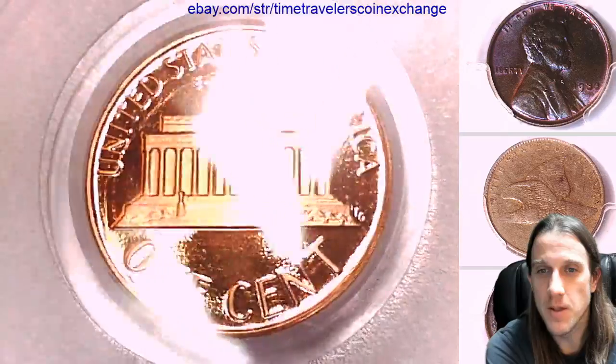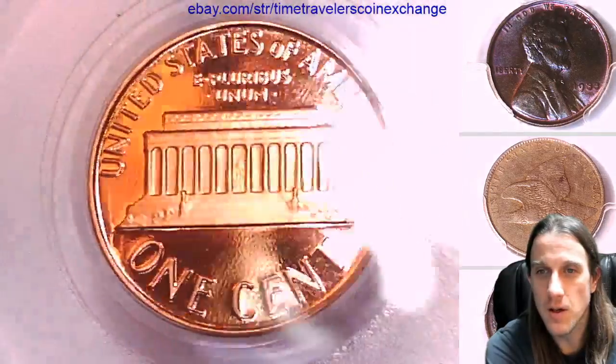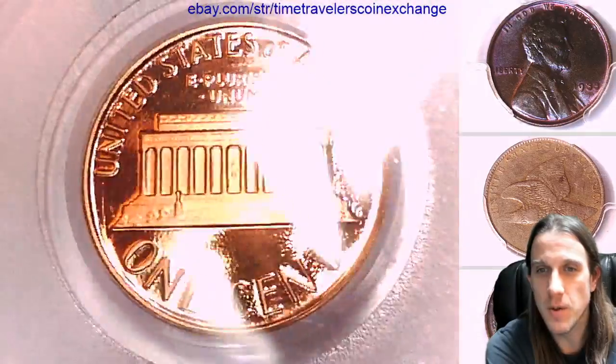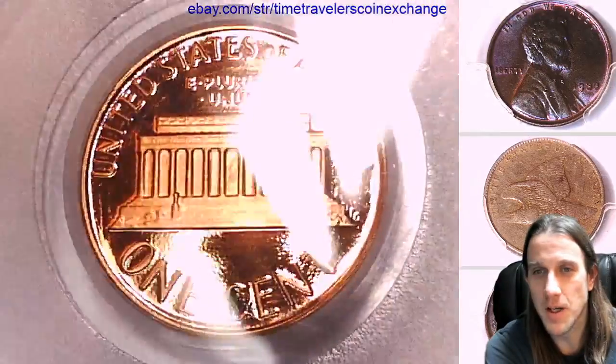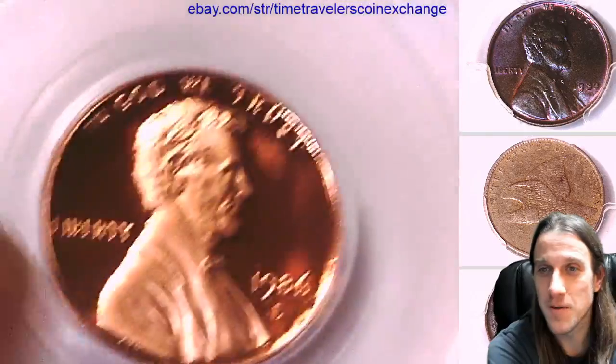I feel like I have been doing videos all day long. It might be time to go and get a large tub of ice cream and just watch a movie. If I'm going to go get a tub of ice cream I'm going to have to make a list of every single other thing that I want so that I don't have to go out twice.